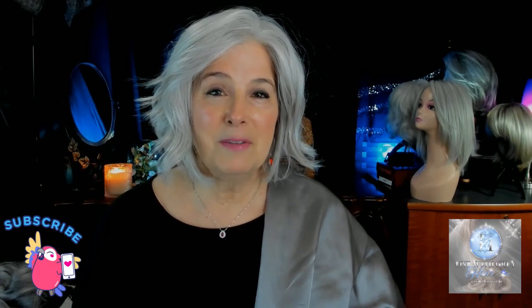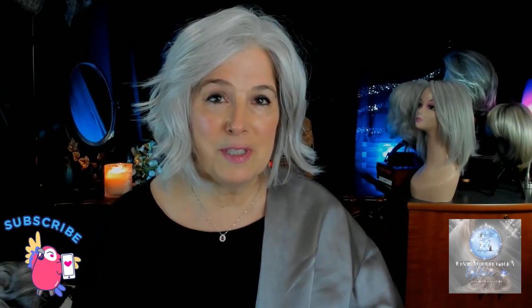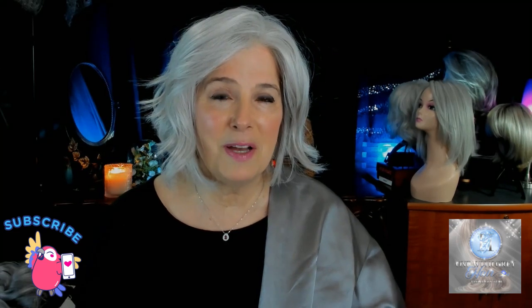Thanks so much for watching, everybody. I hope you're having a wonderful day or week or night, whenever it is that you're viewing this video. I so appreciate you coming by to spend some time with me. And remember to always look for the silver linings — sometimes they're hard to find, but they're always there. See you next time.